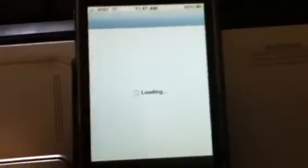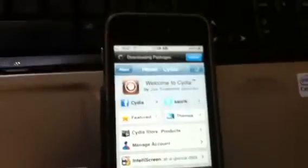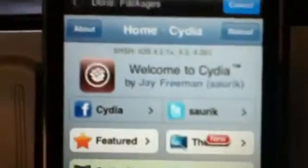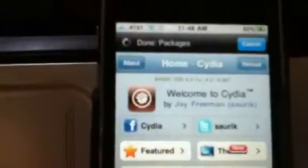You're going to go to Cydia and wait for it to load. This is probably my least favorite part of jailbreaking — just the loading times for everything, especially in Cydia. It actually kind of slows down your iDevice, or at least for me it does.